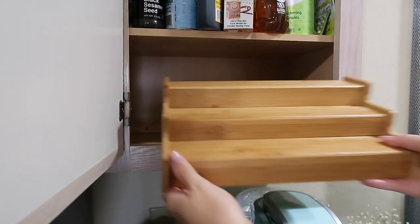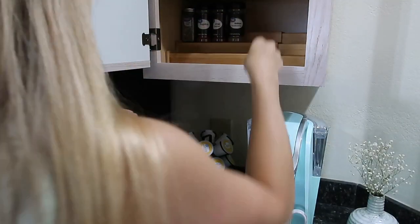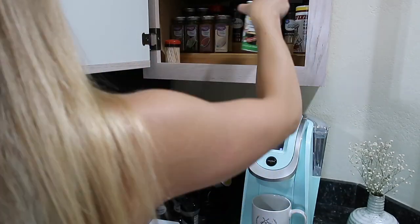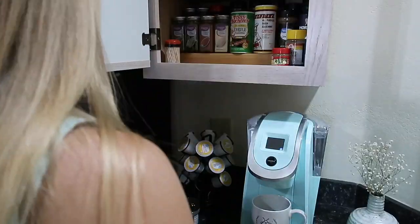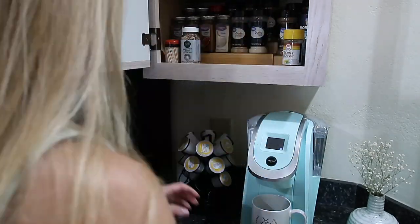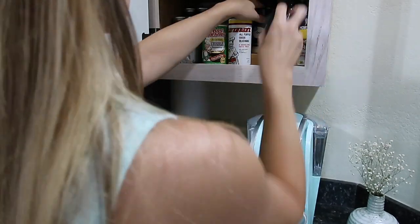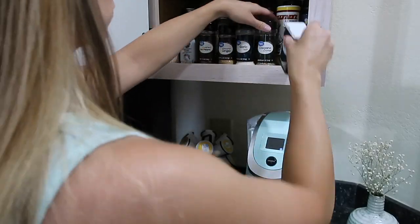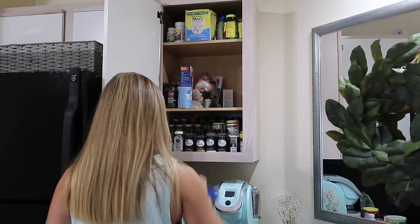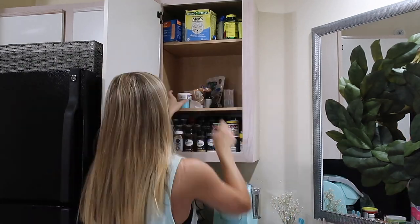I absolutely love that spice shelf, so I'm just taking it out, cleaning it off, and putting everything back. The way I organize it is to put things I don't use a whole lot in the back and things I use frequently in the front — garlic, salt, and pepper up front so I can just grab them. The second shelf is all baking supplies, and I'm making sure nothing is out of date. The very top shelf is medicines and vitamins — Will's stuff on the left side and my stuff on the right side, so we always know where to find things.